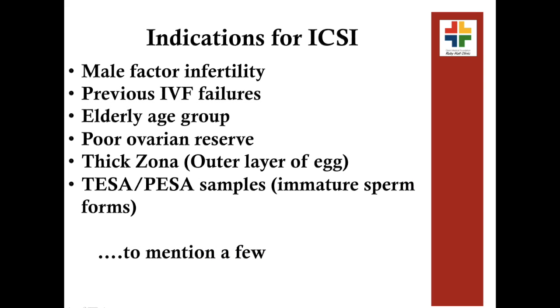The following are the indications for ICSI. ICSI, also known as intracytoplasmic sperm injection, is a procedure in which one sperm is injected into an egg to form an embryo using a specialized microscope system.